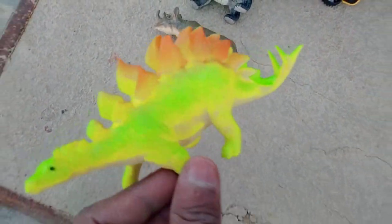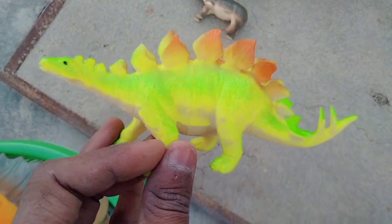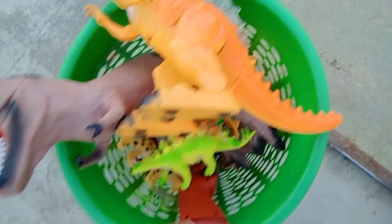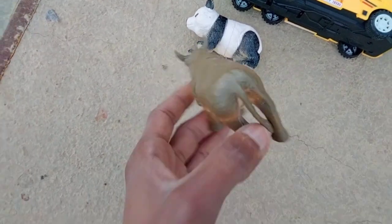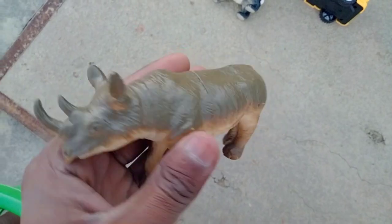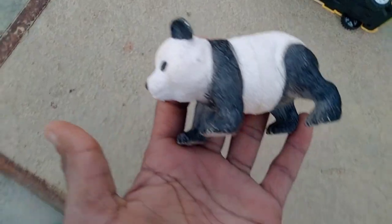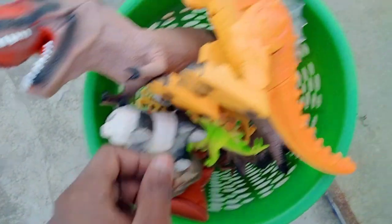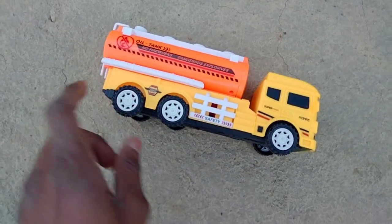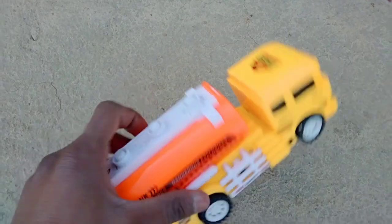And stegosaurus, oh wow guys, look is awesome — beautiful stegosaurus! Rhinosaurus, look is beautiful, rhinosaurus. And guys, panda, oh beautiful — black and white combination, beautiful color combination panda! And guys, oil tank — red, yellow, black combination oil tank.